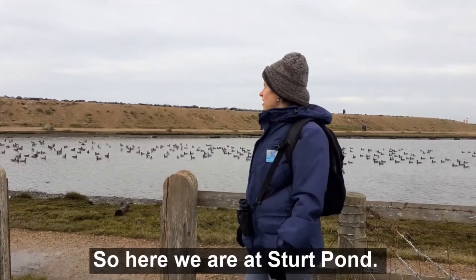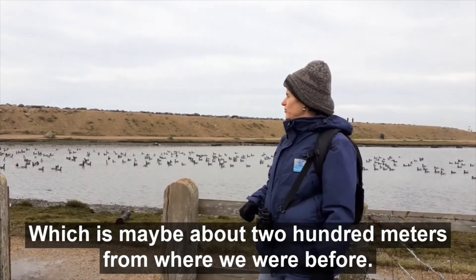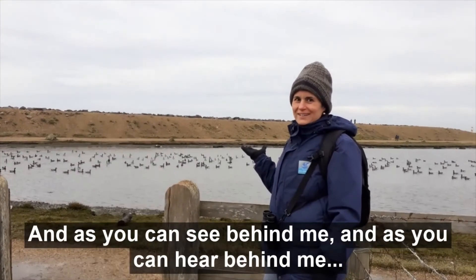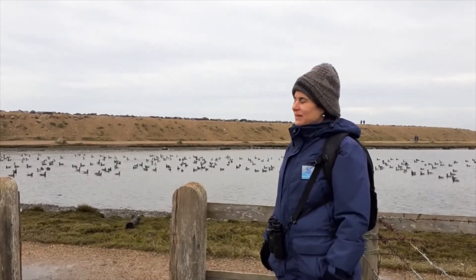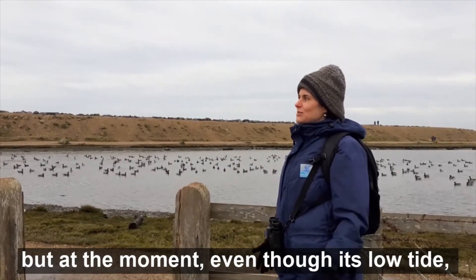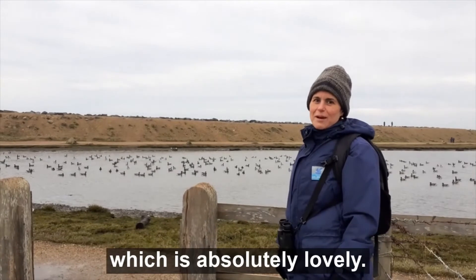Here we are at Sturred Pond, which is maybe about 200 metres from where we were before. As you can see — and hear — behind me, those are our lovely brent geese. You'll normally see more birds on Sturred Pond at high tide, but at the moment even though it's low tide, for whatever reason they've decided to come in on the pond, which is absolutely lovely.